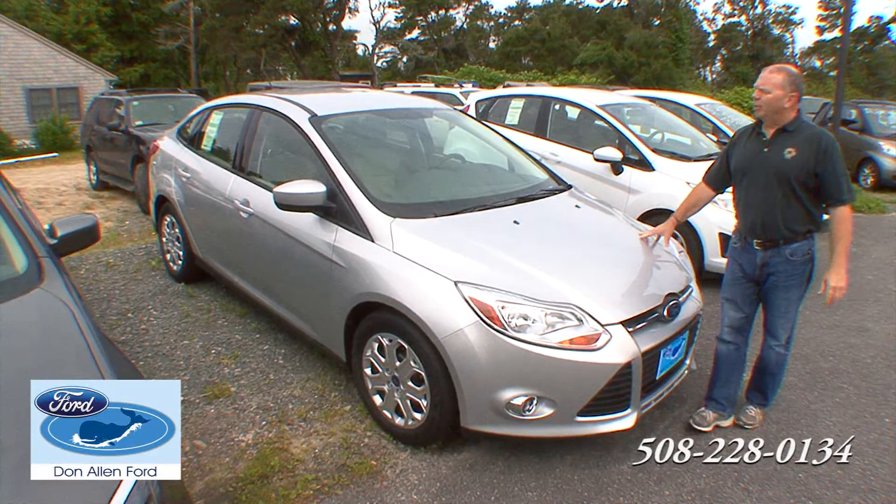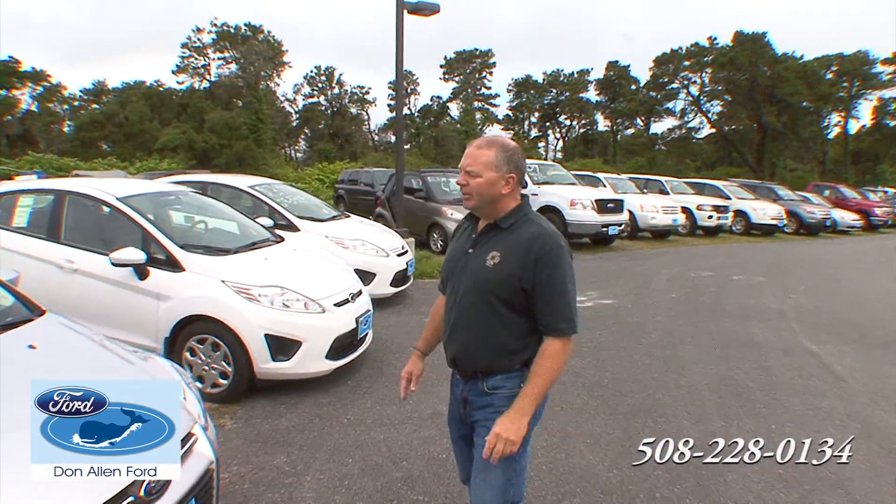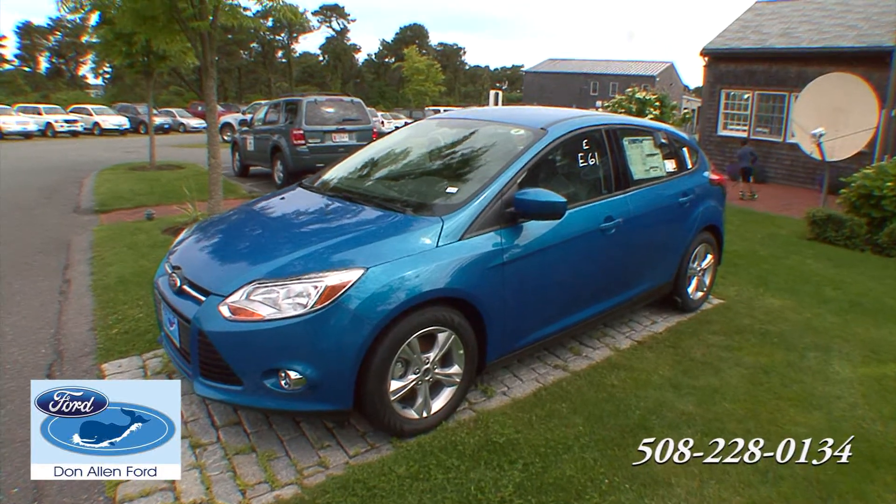We also have the 2012 Focus. It's a little smaller than the Fusion, but still reliable, safe, economical, and affordable.